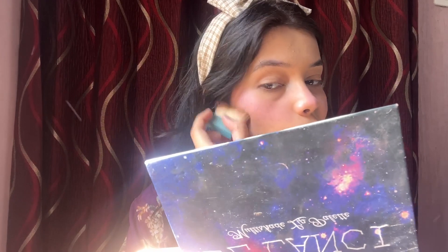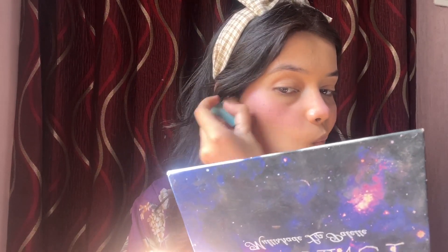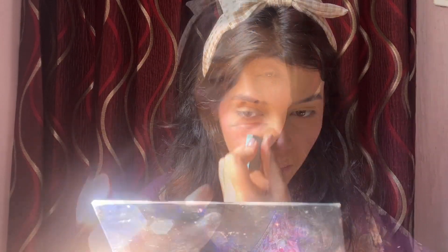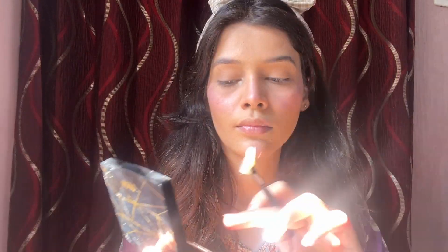For contouring, I used the Hola contour powder. It's a good product — a good shade for medium to fair skin tones. It gives great definition to the face and makes it look more chiseled. Then I took the Hojo highlighter, which is a blinding highlighter.